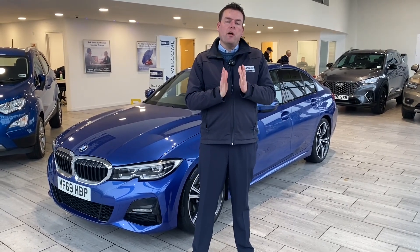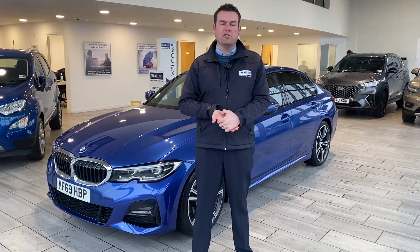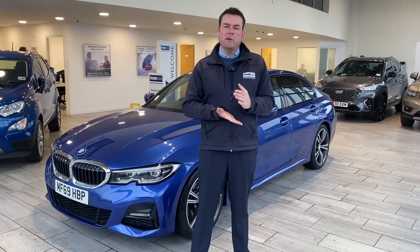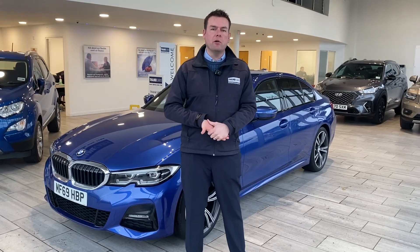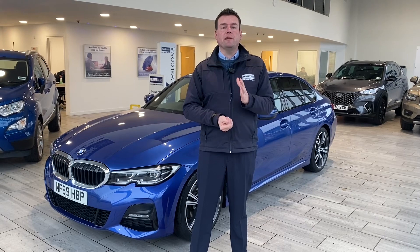So we are the place to come for your pressure-free car buying experience, where all of our cars are fully prepared and ready to drive away with two keys. We don't charge any admin fees, your part exchange is very welcome, so do get in touch for a valuation, and if you need some finance, look no further.